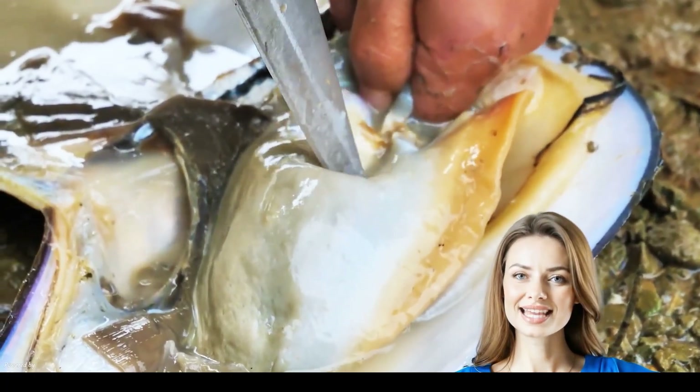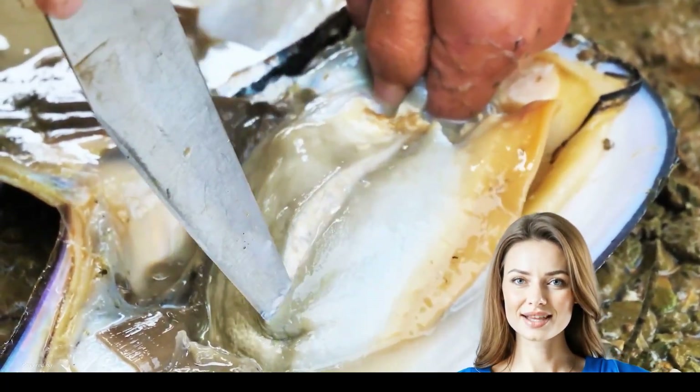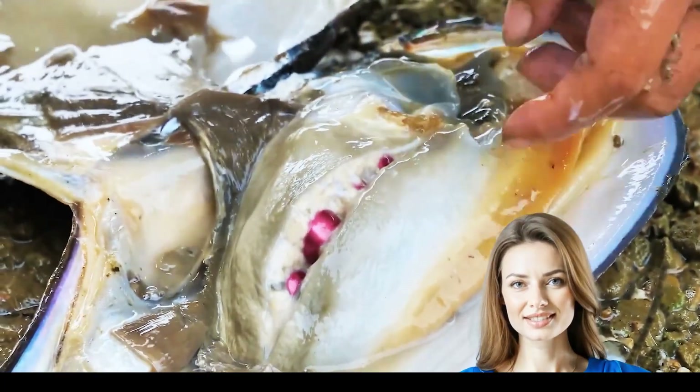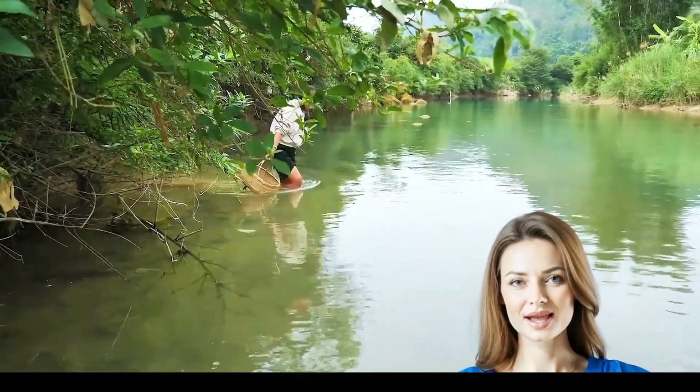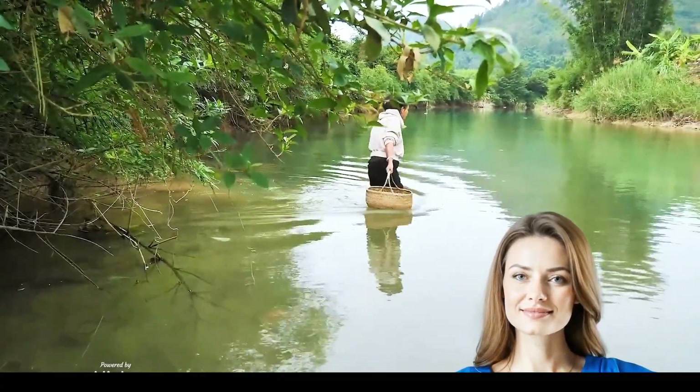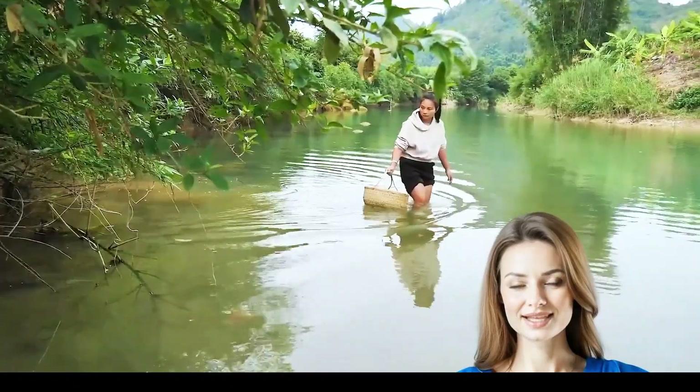Amidst a lush riverside, a dedicated harvester collects giant clams and unlocks nature's hidden treasures. Each clam reveals dazzling pink pearls, inviting us to marvel at the secret beauty of freshwater life. Witness the miraculous art of nature.